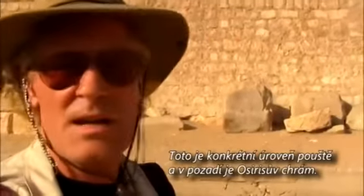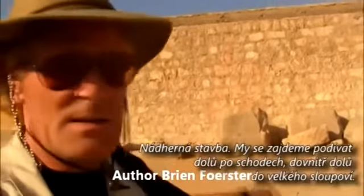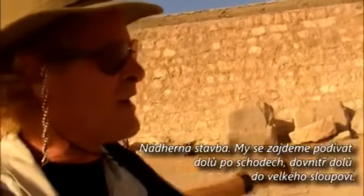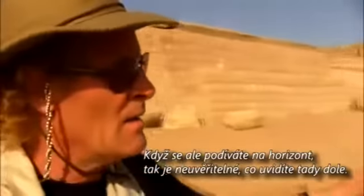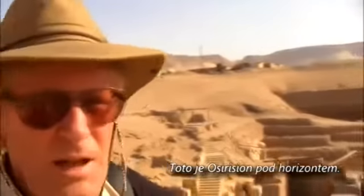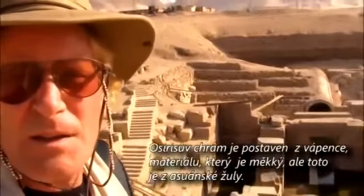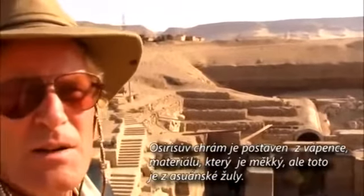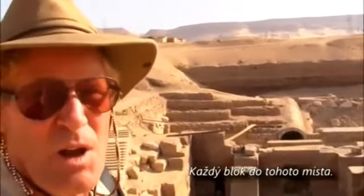This is the present level of the desert, and this is the Temple of Osiris in the background. The beautiful work is down inside of it — the staircase drops down into it, with giant columns. But again, what you're looking at is the horizon, and what's incredible is the Osirion, which is under the horizon. Whereas the Temple of Osiris is made out of limestone, which is reasonably soft material, this is made out of red granite from Aswan.